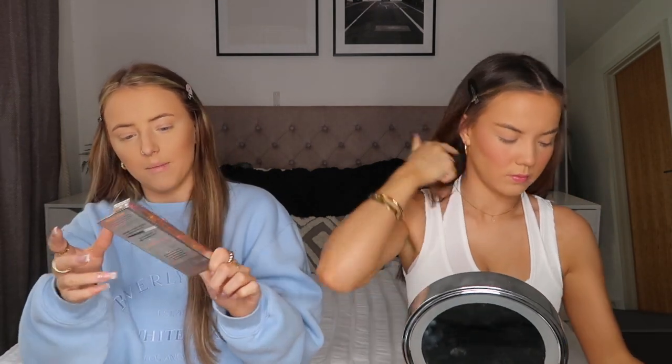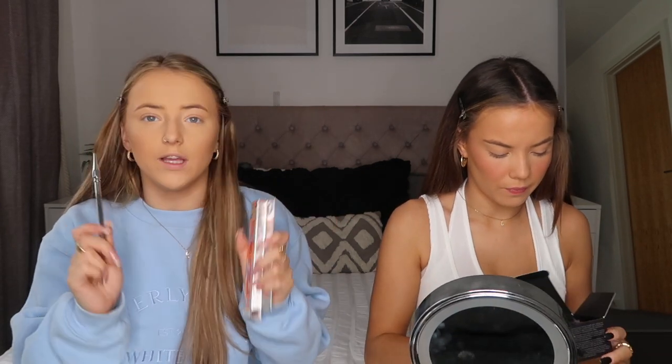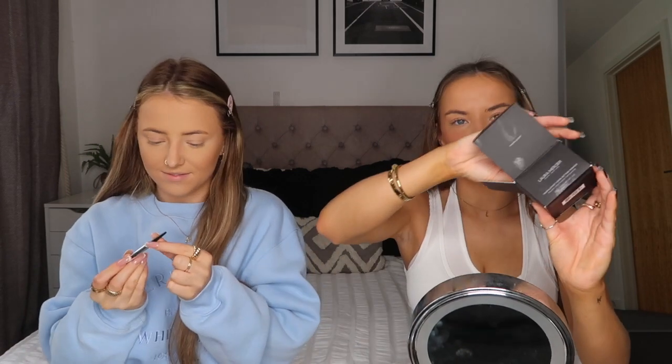The next thing I'm going to use is the Benefit Precisely My Brow pencil in the shade Warm Light Brown - shade three. This is my favorite brow pencil, so if you guys want to know what I use, it's this one.